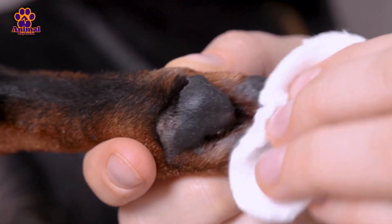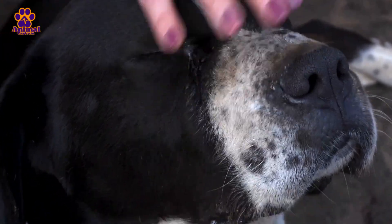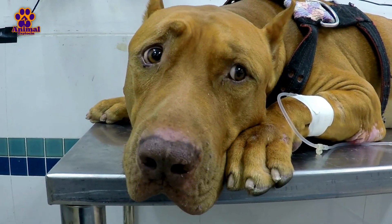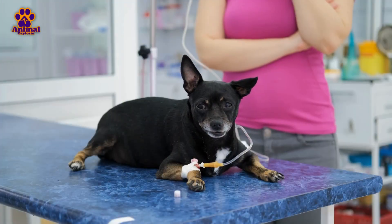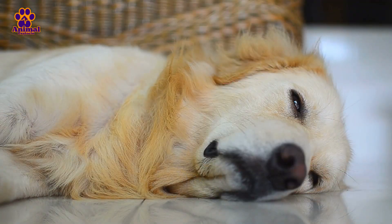In addition to the paws, the virus can affect other keratin-containing areas, such as the nose, which may also become thicker and rougher. The thickening of the paw pads can cause the dog to avoid walking or limp, as each step is painful. This symptom typically appears in the later stages of the disease, and although not fatal on its own, it indicates that the virus has progressed significantly.